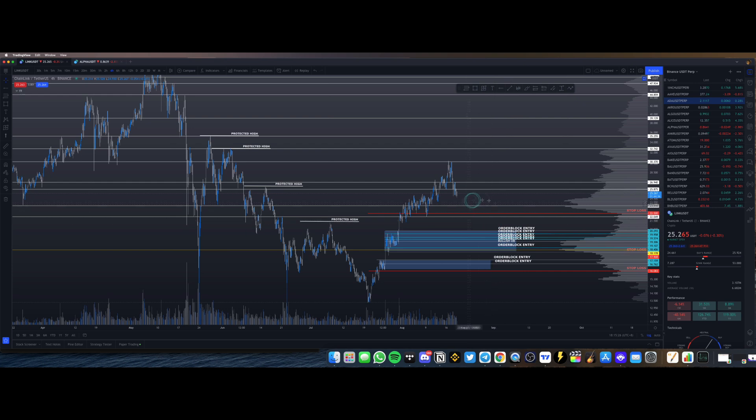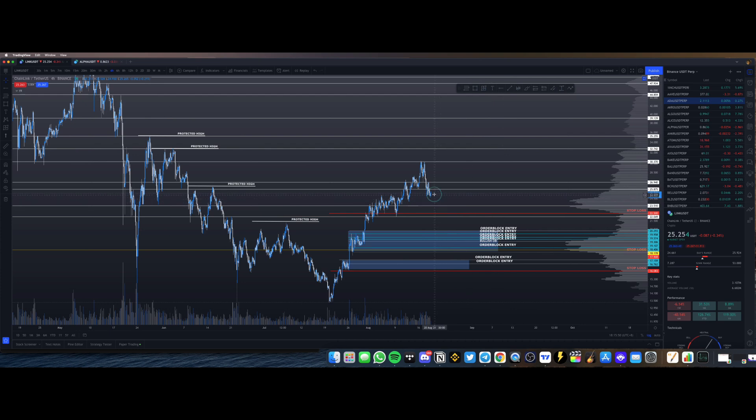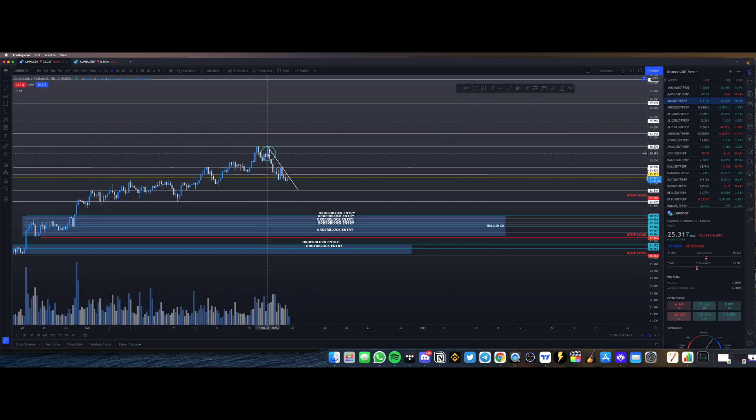These are going to be sniper entries very close to the bottom for Chainlink. If it doesn't get to any of these levels, expect a reaction — it might not bounce all the way up but it should bounce at least five to ten percent. If this video has been valuable to you so far, please drop a like — it's a small gesture but it helps a lot. That covers the bearish scenario; if Chainlink gets there, we'll be prepared.